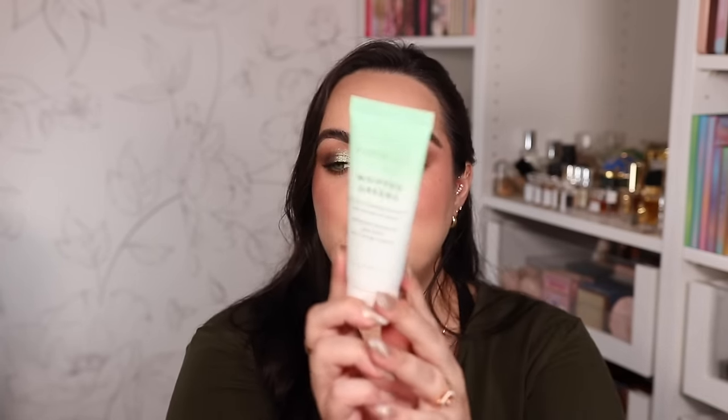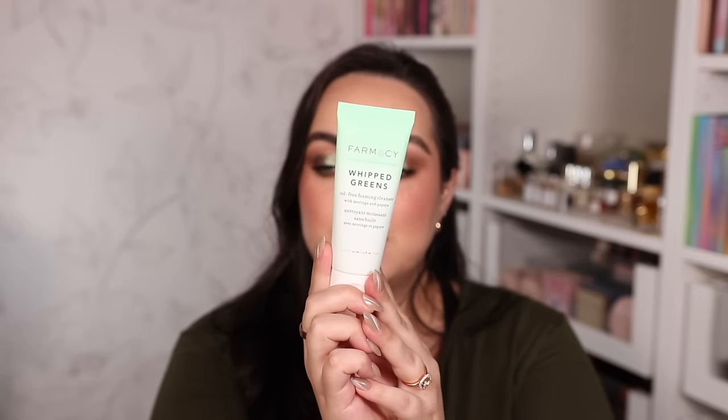For cleansers I have two suggestions. One is also from Farmacy: the Farmacy Whipped Greens Oil-Free Foaming Cleanser. I love the lather on this one — it cleans your face fully, has the best foamy consistency, and doesn't strip my skin of moisture even though it's oil-free. I've used it for years and absolutely love it. Farmacy is definitely killing it in the face cleansing game.